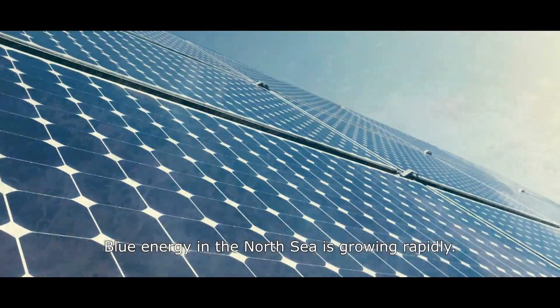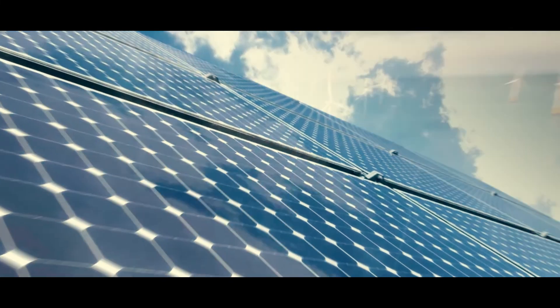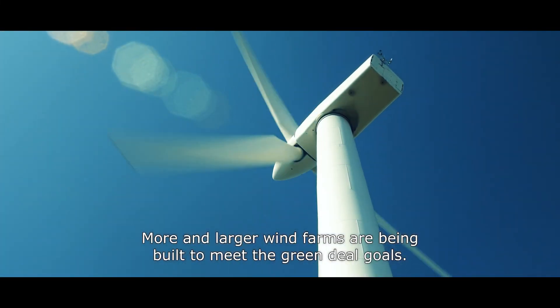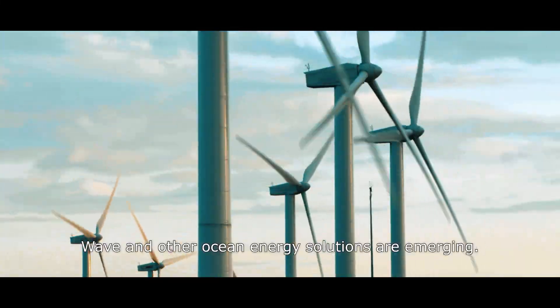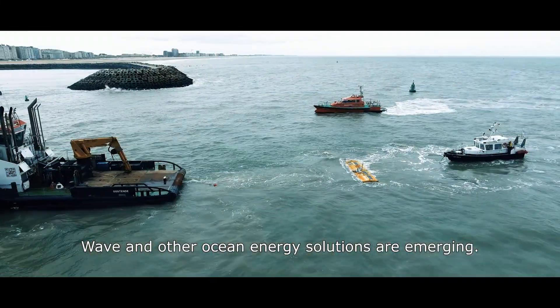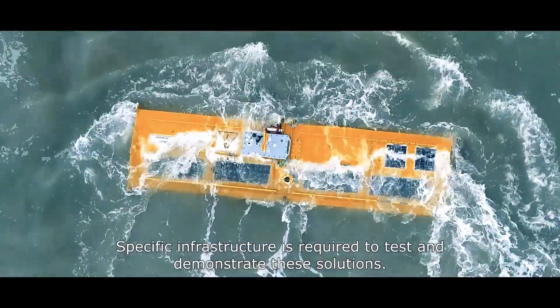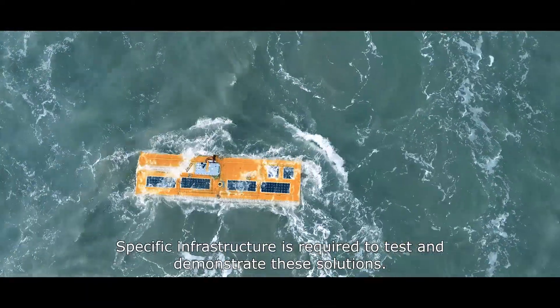Blue energy in the North Sea is growing rapidly. More and larger wind farms are being built to meet the Green Deal goals. Wave and other ocean energy solutions are emerging. Specific infrastructure is required to test and demonstrate these solutions.